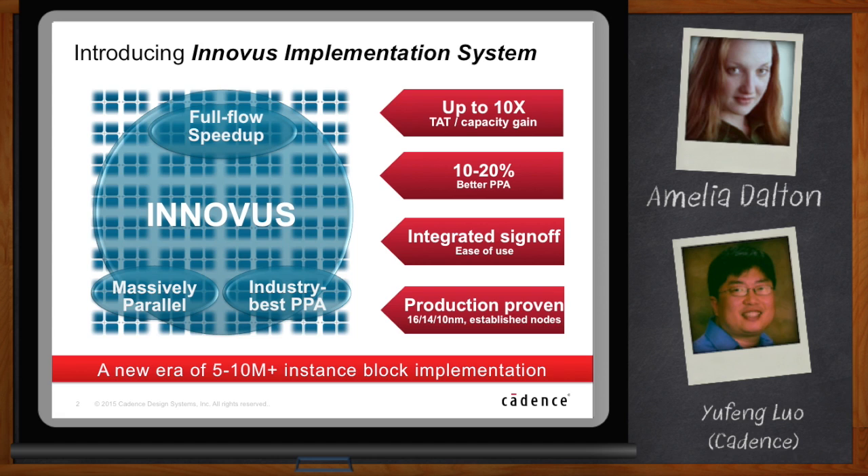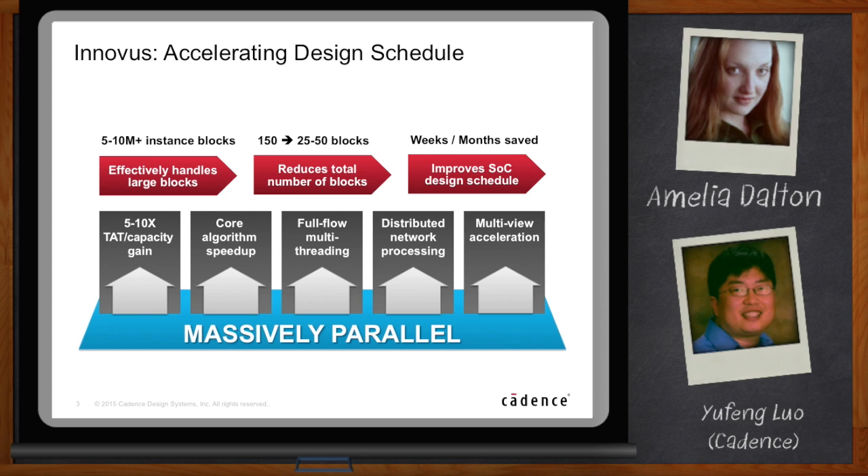Adding all these things together, we can enable a new era of 5 to 10 million instance block implementation. One of the themes here is being able to get things done faster with bigger designs. People really care about capacity and speed because block sizes need to be bigger to accommodate bigger designs. If you have smaller size blocks, you might have 150 blocks for a big design. If you use 5 to 10 million instance blocks, we can reduce that number to 25 to 50 blocks. That really reduces the total number of blocks, improves engineer productivity, and you can use fewer engineers. It improves the design schedule as well and can save you weeks and even months — that's according to our customers' own experience.